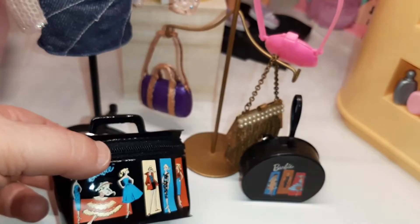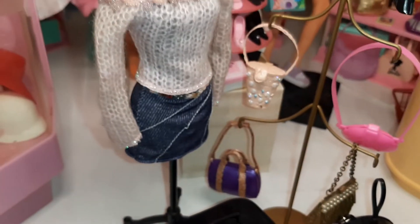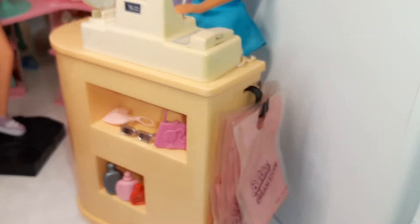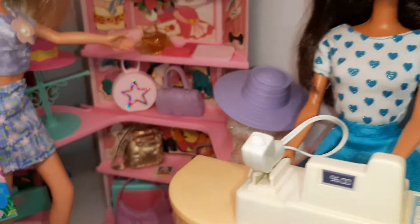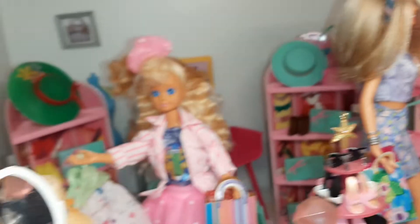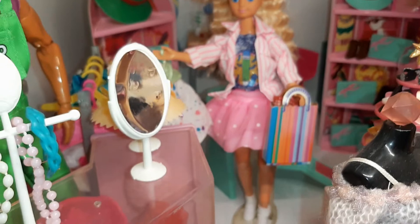This I believe is from a Hallmark ornament, and this as well is a Hallmark ornament. Then you've got little bags — lots of these things are from different Barbie sets that my sister's had over the years, but now she's having fun putting it all together. We've got Stacy shopping there.